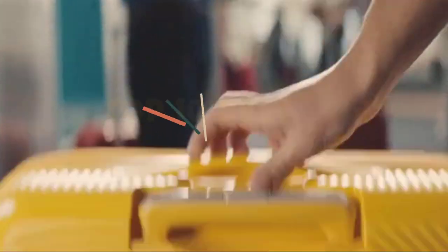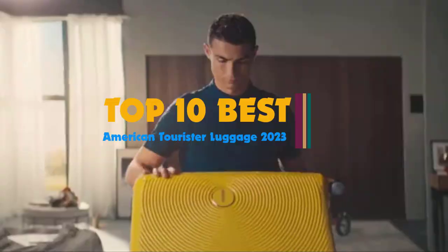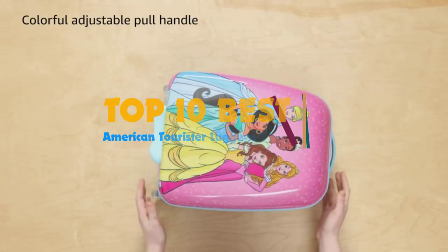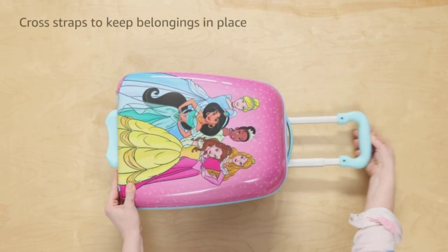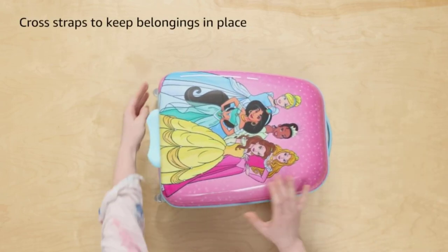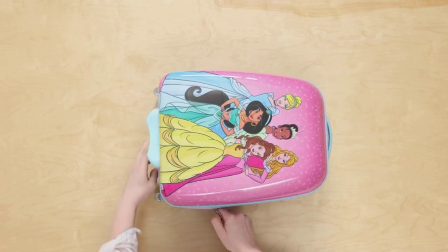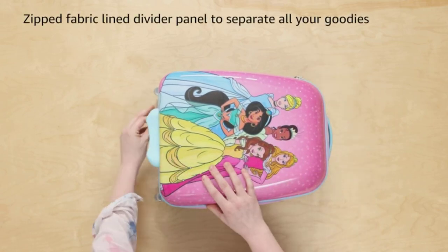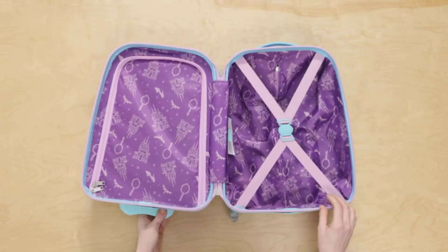Hi guys, American Tourister is famous for producing quality hard and soft-sided suitcases in a variety of fun and youthful designs and colors. If you want your suitcase to stand out from the crowd, American Tourister has got everything you need. Well-made, thoroughly tested, and with an extensive warranty, American Tourister suitcases represent some of the best value luggage collections on the market today. So, let's get started.